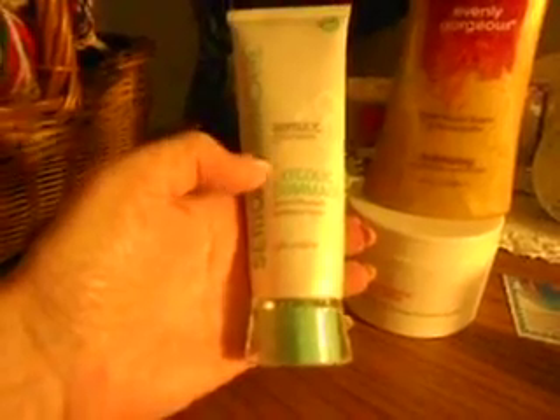It smells so good. So these are the two scrubs that I really really like. This is also Serious Skincare — it's the Glycolic Exfoliating Facial — and I've been watching Natalia the Beauty Diva, and I'll put her channel below.